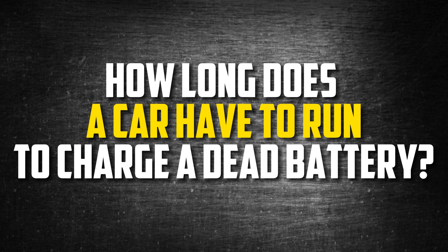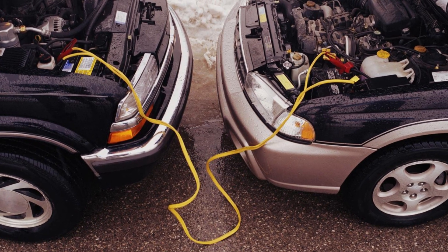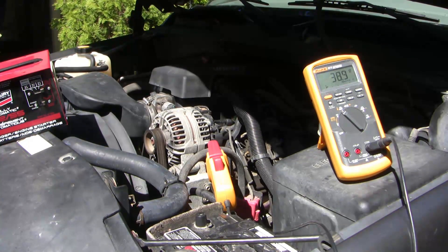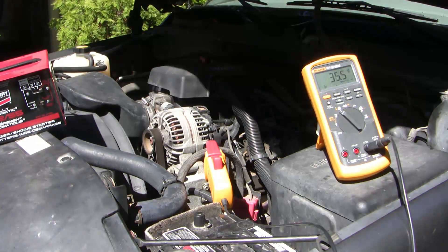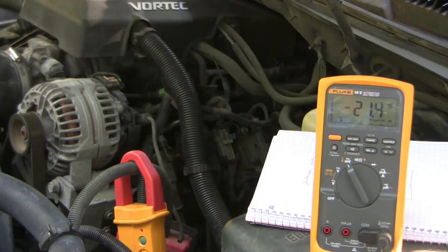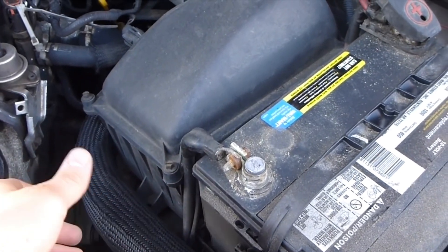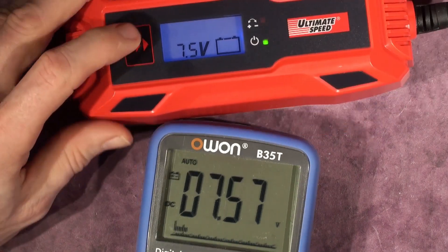How long does a car have to run to charge a dead battery? When you jumpstart your car, you can also let the alternator charge the battery for you. The length of time it takes your car to charge the battery is determined by the engine and the size of the car battery. Cars have very different alternator outputs, ranging from 30 to 150 amps. The RPM of the engine is also important because the alternator charges harder when it spins faster. It will take several hours to charge your car battery completely using your alternator. It is always preferable to charge your dead car battery with a charger rather than the alternator.